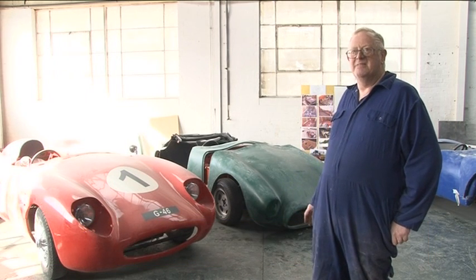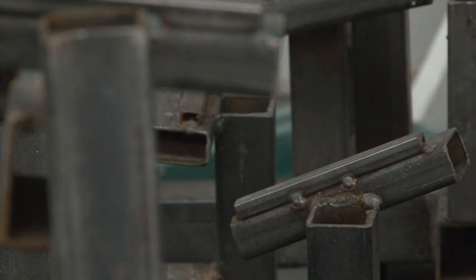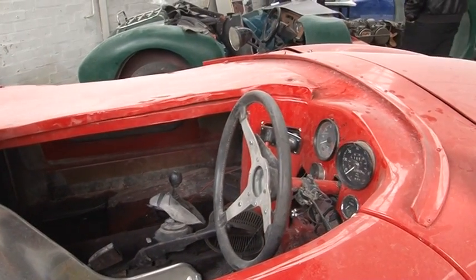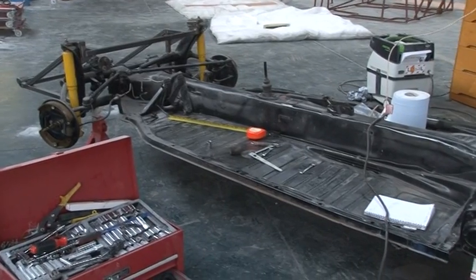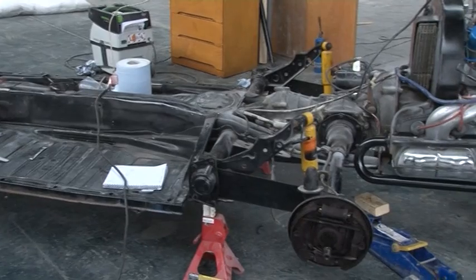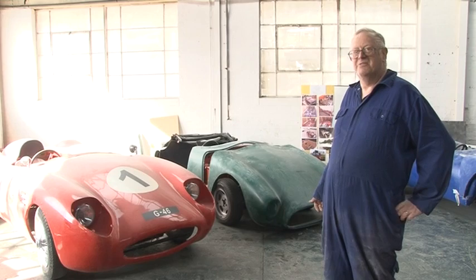If you can put Meccano together, you can put one of these together, and it's really aiming at that kind of market rather than the greybeards, as it were. It also hits a really good part of the market for insurance purposes — you can insure any one of these for 100 pounds a year. And because you've got a pre-1972 donor vehicle, you don't pay any car tax, so it's very cheap motoring and really good fun.